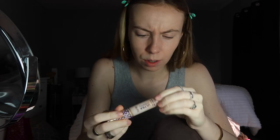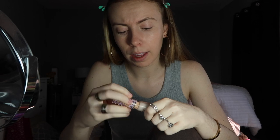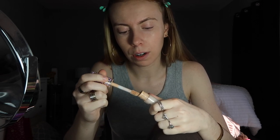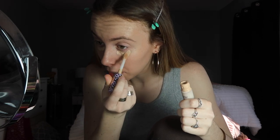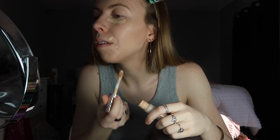Next I'm using the Tarte Shape Tape — my mom gave this to me. It's shade 22N, light neutral, which fits me since she said it was too light for her. I kind of only use this for the under eye because it's lighter and pretty brightening. I should mention I'm not a makeup artist in any way — so don't come at me if I'm doing anything wrong.